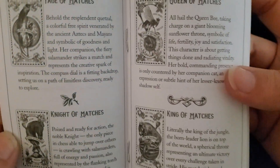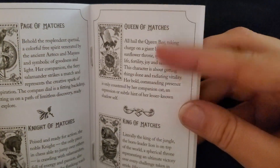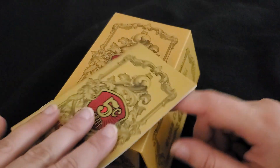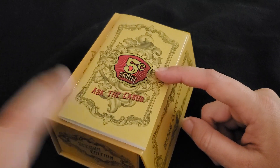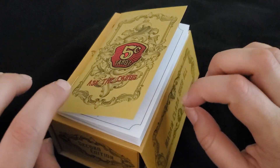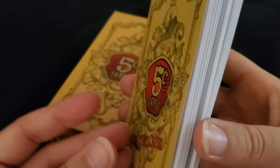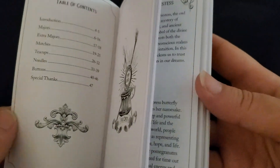I'm not going to go too in-depth with the guidebook, but it includes pretty good descriptions for all the cards. Here's the conundrum with this deck: I actually do think this deck is good for beginners because it has keywords built into the cards. However, this guidebook doesn't have any spreads, so if you don't know any tarot spreads, you're not going to learn them from this guidebook.